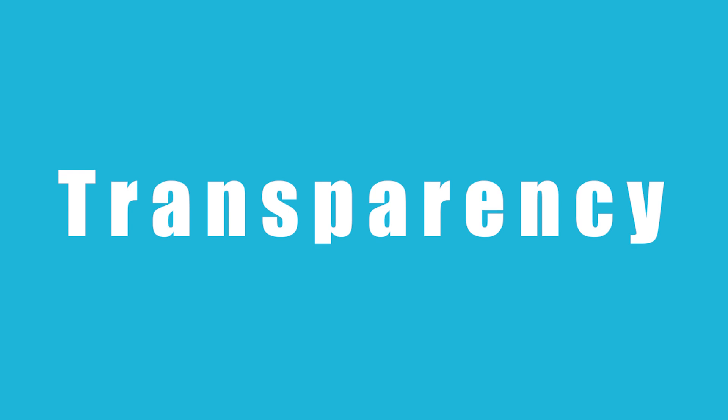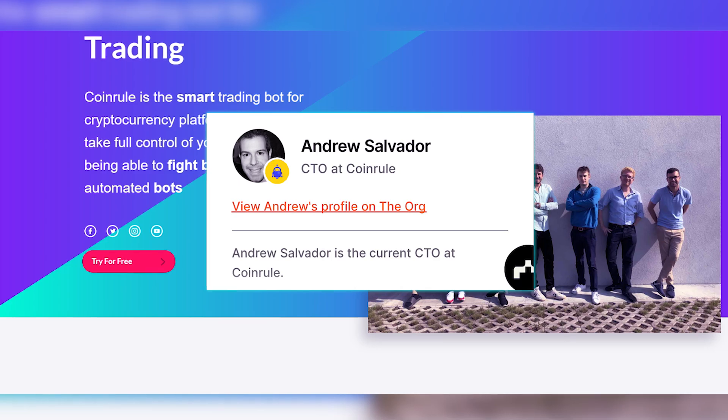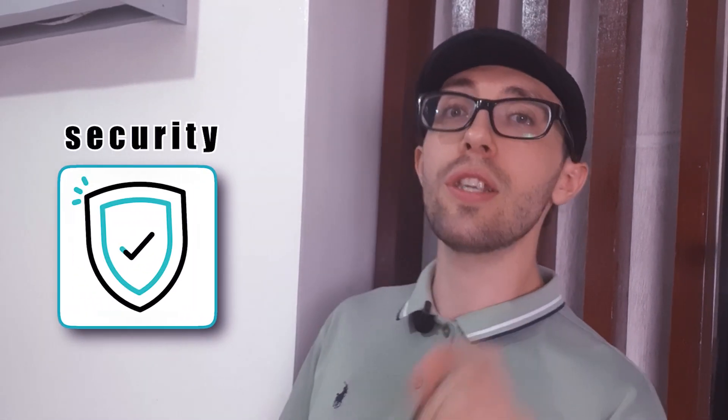The thing that stood out to me the most about Coin Rule is its transparency. They share all their team members' names and LinkedIn profiles, which is pretty rare in the crypto world. Knowing who's behind the platform makes me trust them just that much more.